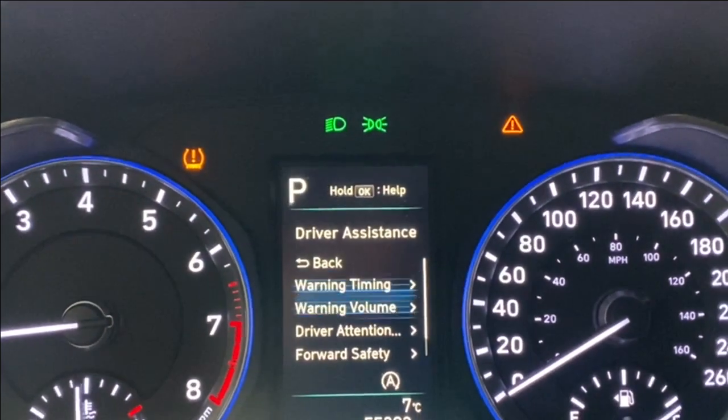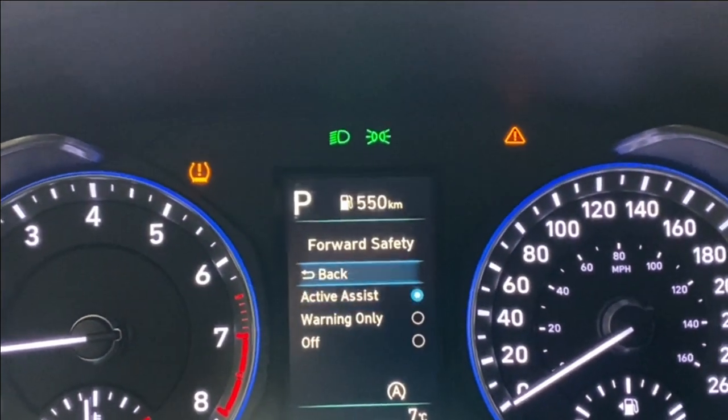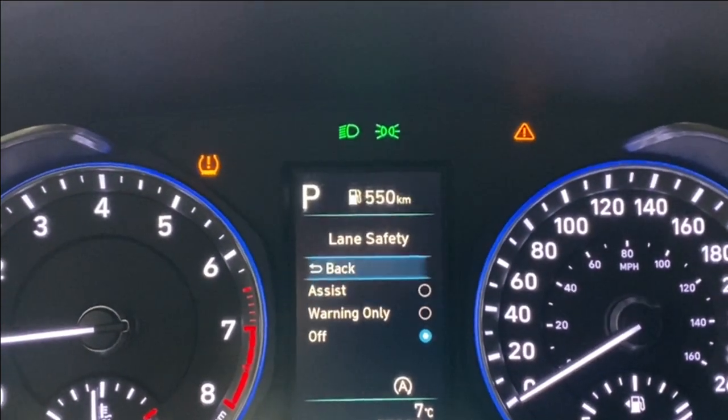Driver assistance settings include warning timing, warning volume, driver attention warning, your forward safety which is your active assist and warning, and lane safety active assistant warning.